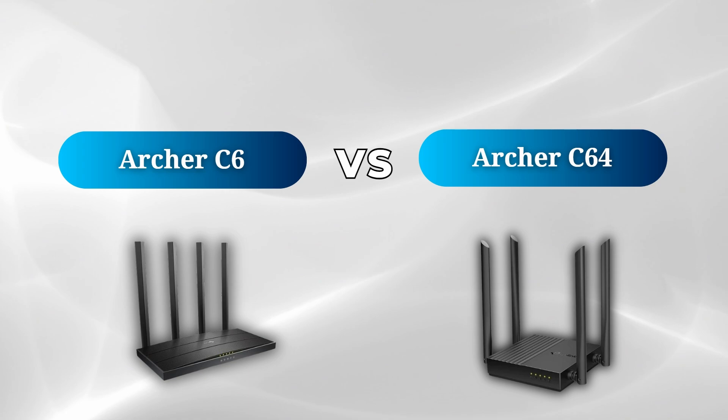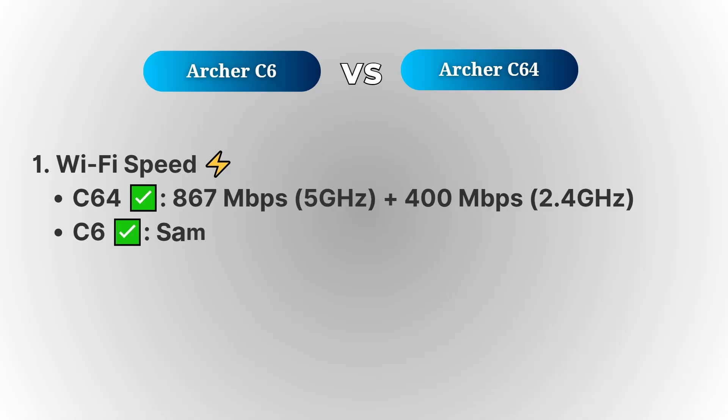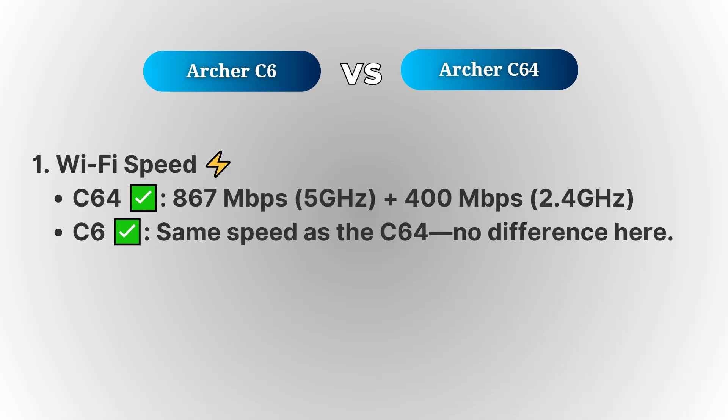First off, let's talk about Wi-Fi speed. Both of these routers offer 867 megabits per second on the 5 gigahertz band and 400 megabits per second on the 2.4 gigahertz band. So in terms of overall speed, both the Archer C64 and Archer C6 are very similar.